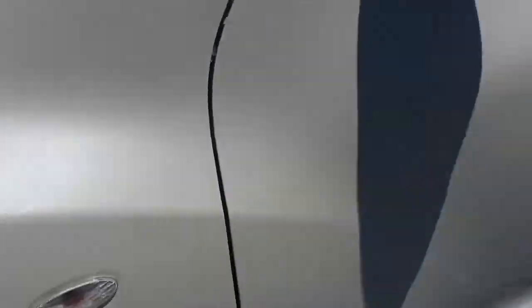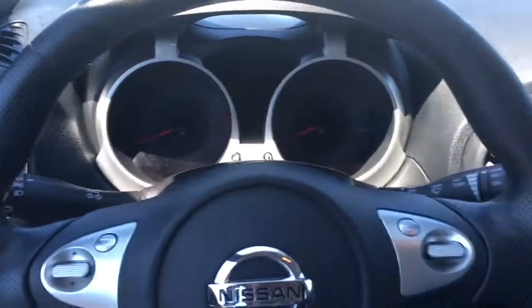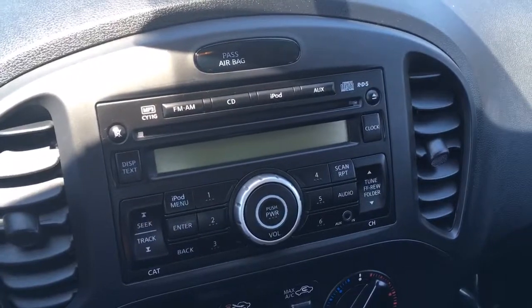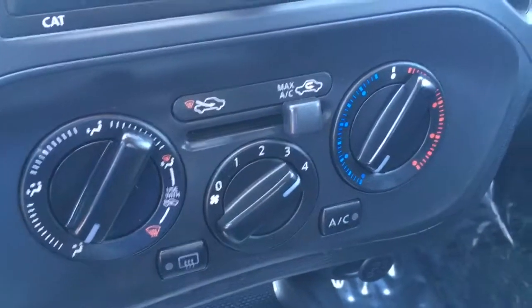It's got turn signals in the fenders. Let's look inside — there's the dash, really cool. Power windows, power locks. It's so much quieter in here. Here's your dash layout. You've got steering wheel controls for your phone. AM, FM, CD, iPod control, auxiliary input. Air conditioning. Heated seats.